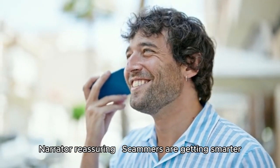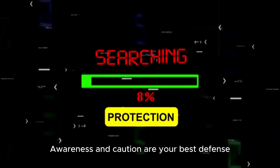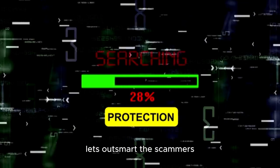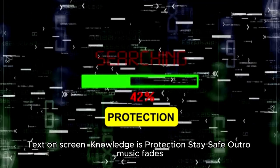Scammers are getting smarter, but so are we. Awareness and caution are your best defense. Share this video, spread the word, and together let's outsmart the scammers. Knowledge is protection — stay safe.